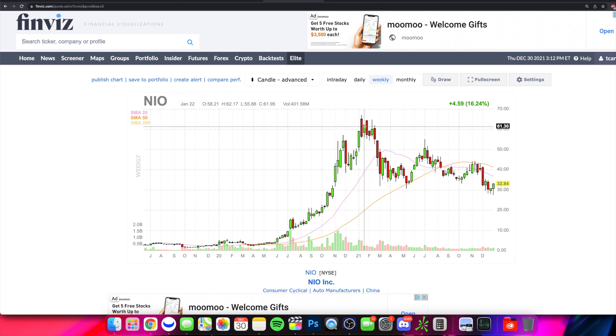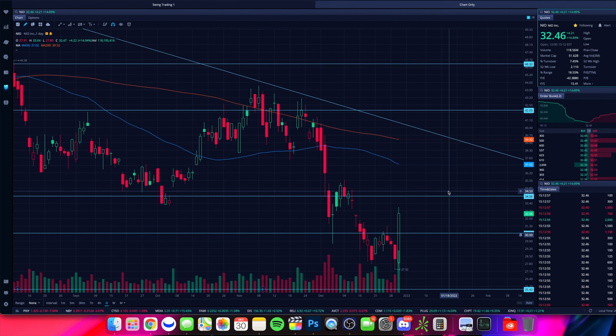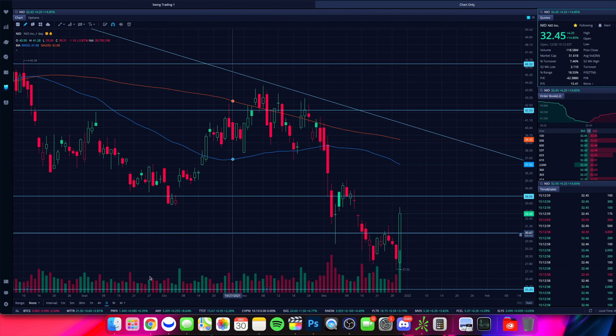That may now start to change as we just had a really, really big move on NIO today. This could be those trying to get in before and ahead of time before we get into January, as this stock may make a really nice pop as we move into the start of the new year.